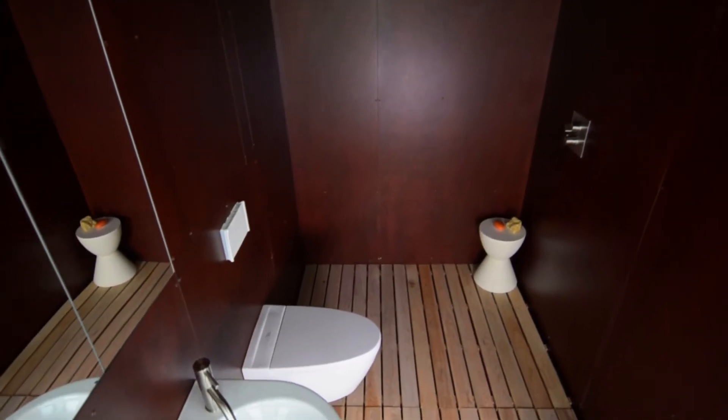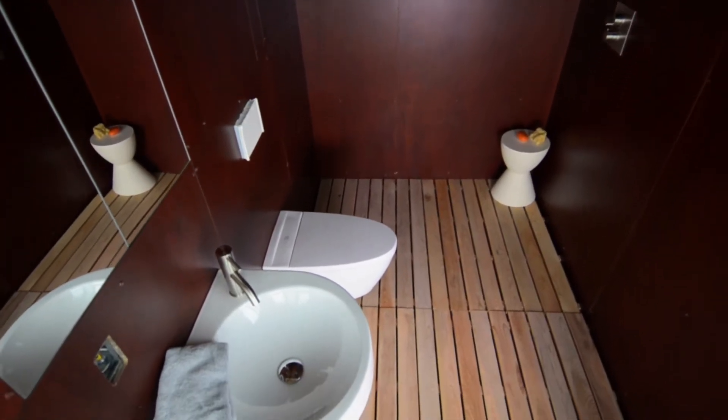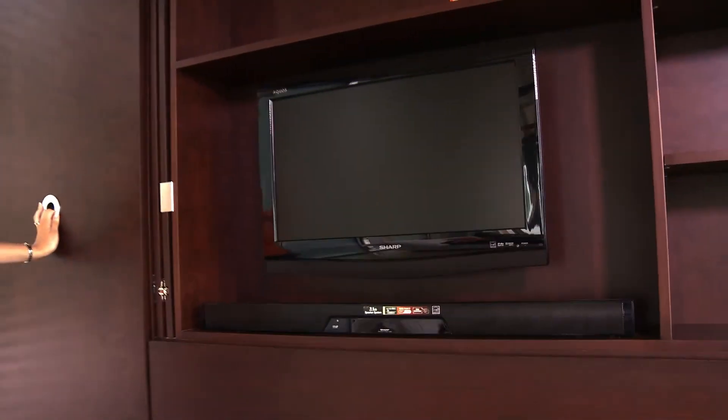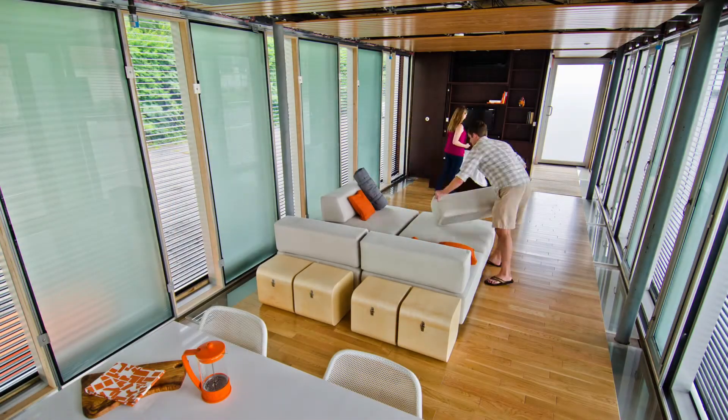Housed within the private core is the bathroom, complete with low-flow fixtures and a wood drainage floor. The private core also contains the closet and entertainment center, as well as the bed which slides out from behind the cabinetry.